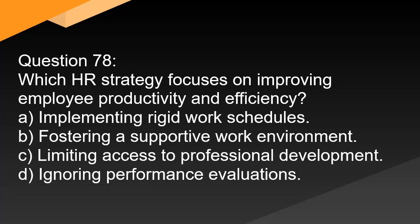Question 78. Which HR strategy focuses on improving employee productivity and efficiency? A. Implementing rigid work schedules. B. Fostering a supportive work environment. C. Limiting access to professional development. D. Ignoring performance evaluations.